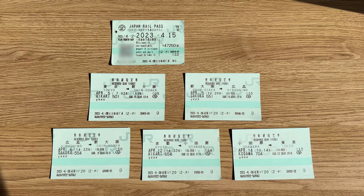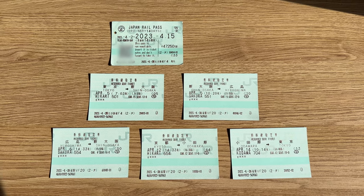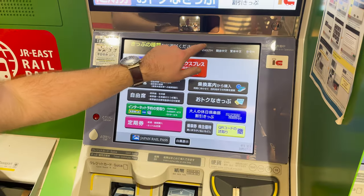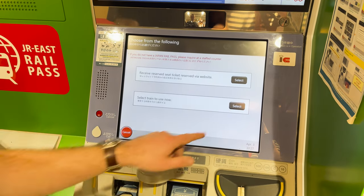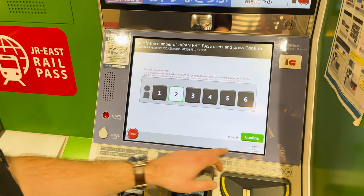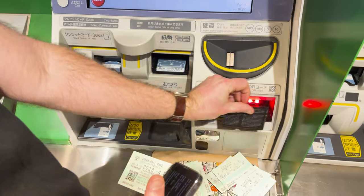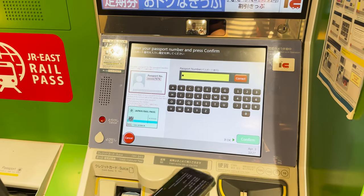Although not mandatory, it is recommended that you book a seat reservation as the trains get pretty busy, especially on the Shinkansen and at peak times of year. You can do this at ticket machines which are in every JR station. You'll need your JR ticket and your passport number as the two are linked. If travelling together, you'll need both JR passes and both passport numbers at the same time to allow you to reserve two seats together.